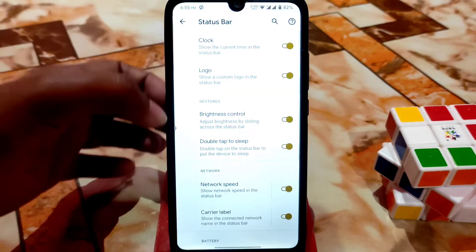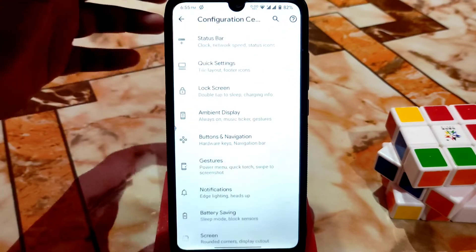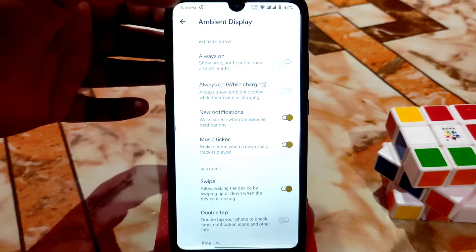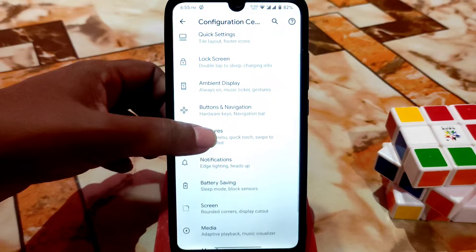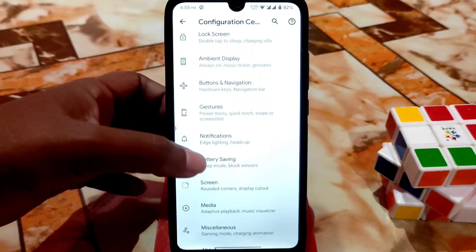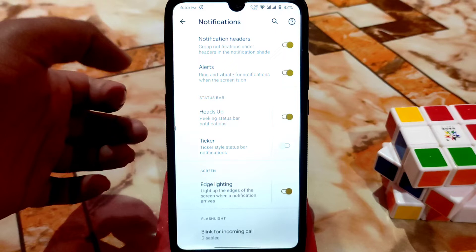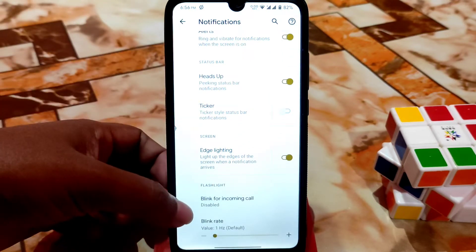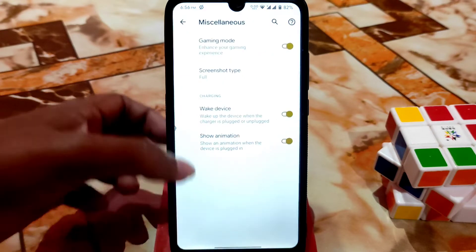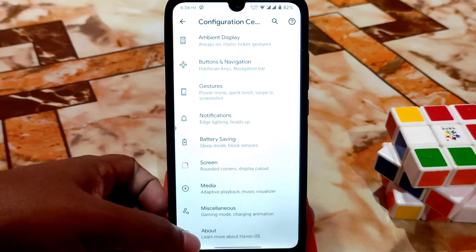Screen Attention is a cool feature you can use. After that we have the Configuration Center — Status Bar, Clock Logo, Brightness Control — all the regular customizations are available. Nothing new here but everything is working fine. You can use MDN Display but I don't recommend it as it will drain your battery. Gesture buttons and swipe three-finger screenshot are working. Partial screenshot is also working. Notifications Edge Lighting is available — when a notification comes, your edge will light up. For incoming calls you can enable the flashlight.